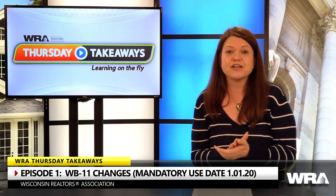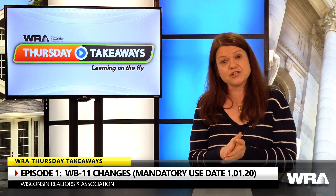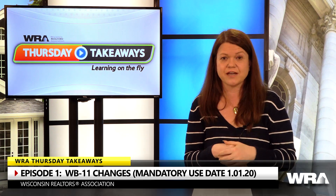The next change is some modifications to the definitions. For example, the definition of conditions affecting the property or transaction was updated to match the real estate condition report. The definition of fixtures was updated to match the definition we have in the listing contract and buyer agency.